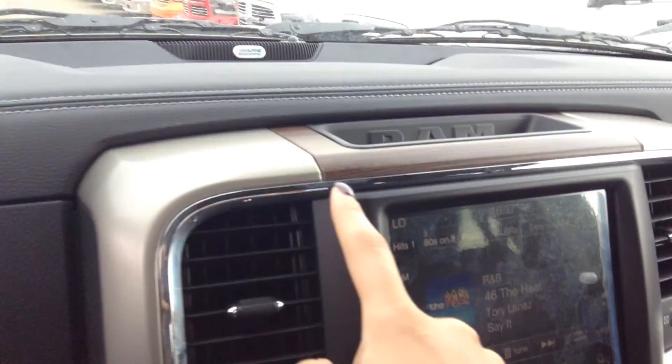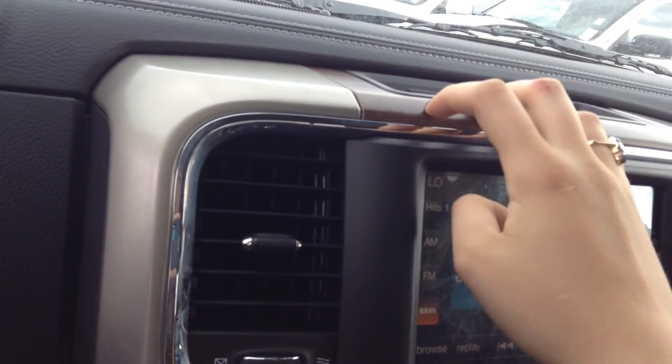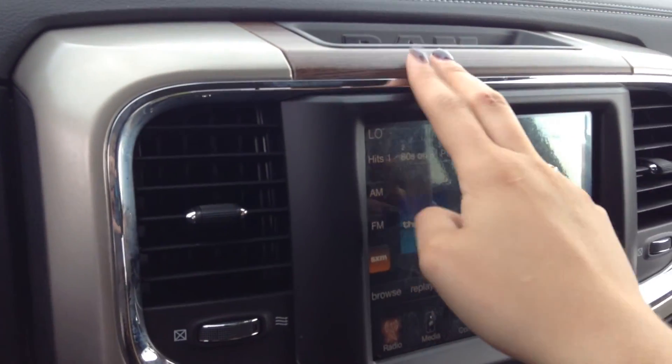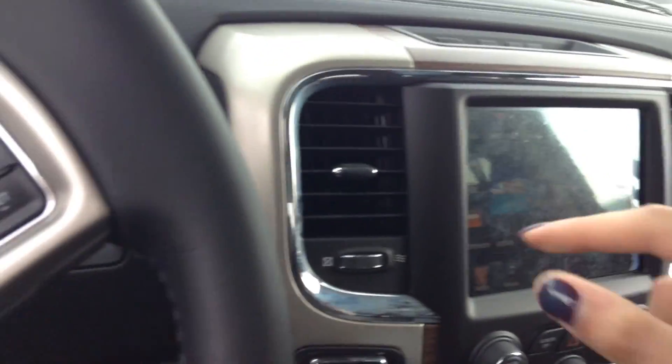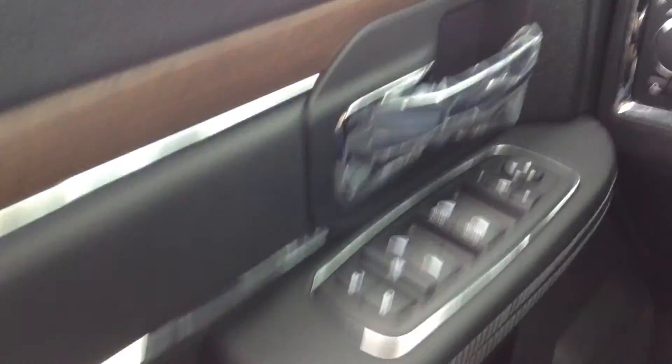The Laramie does come with leather bucket seats and a lot of wood trim in here. It's really classy and really nice — it's not cheap-looking, and it's not super shiny like a lot of other interiors with veneered wood. This is a lot nicer, a lot more matte.